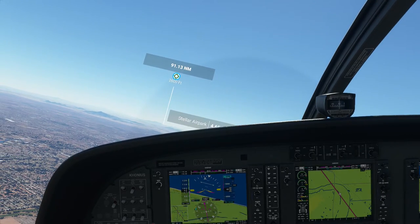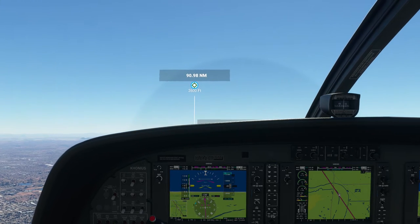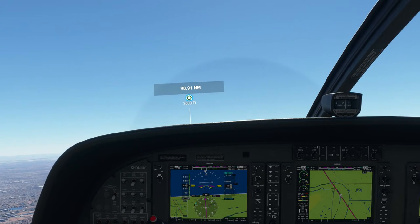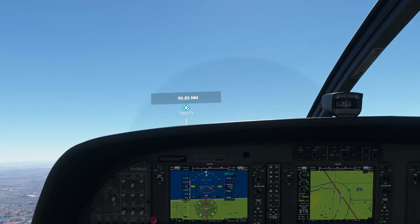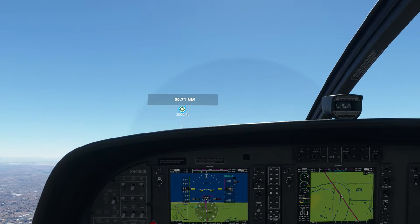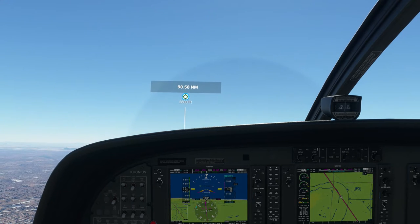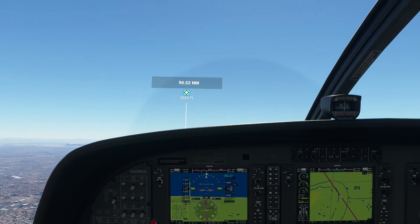So that'll get us... actually we might already be in altitude since we're so close. But anyway, that'll make sure that we get up to our requested 5,500 feet. Once we stabilize, I'll go outside and we can look around and see what it looks like flying from Phoenix to Tucson.